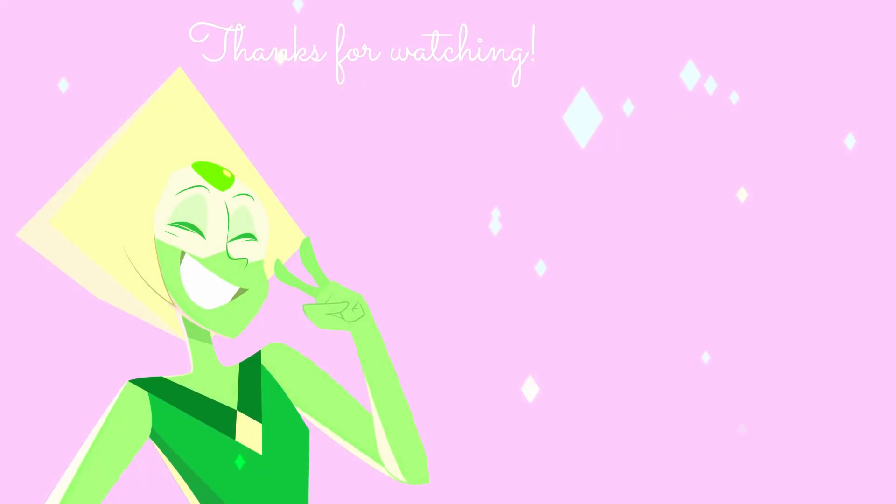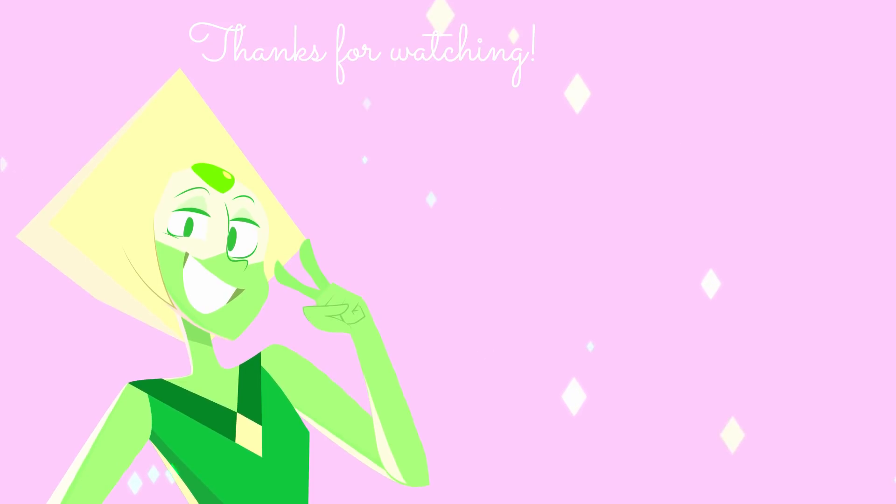Hey everyone! It's Sorin, one last time, here to thank you for watching this video. If you liked it, consider leaving a like, a comment, and maybe even subscribing. And don't forget to click that bell next to the subscribe button so you can stay up to date on all our latest content. Ciao!